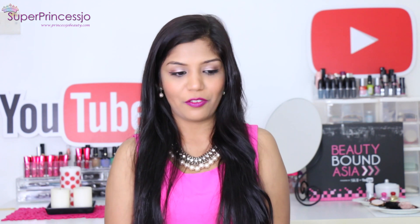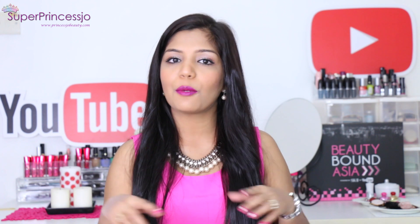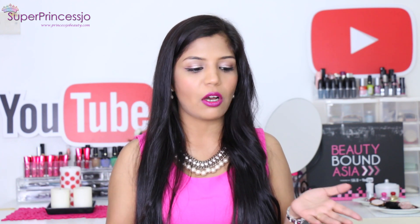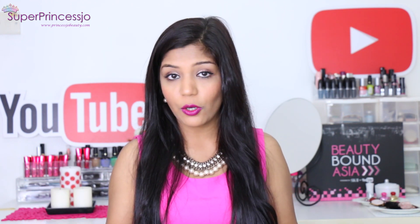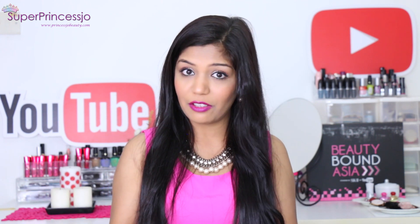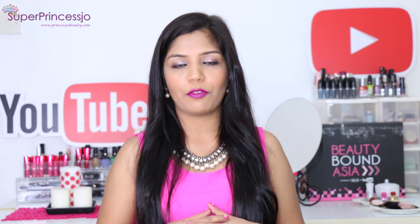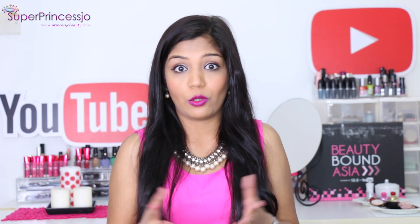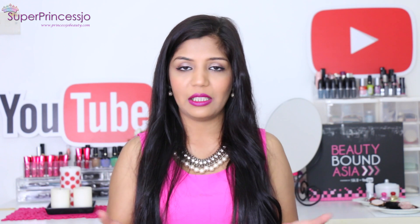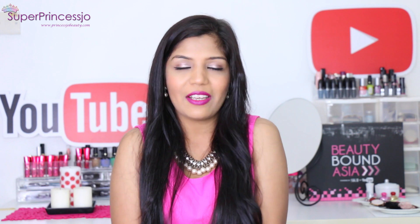Thank you guys for watching my video. I hope you guys enjoyed it and found it informative. I will link everything about these products in the video description. If you have tried any of these products, please leave your comments below — they are very valuable to me. Also, if you want to try these products in future, let me know your thoughts in the comment section. I will see you guys once again in another video. As always, I love you guys so much. Bye!